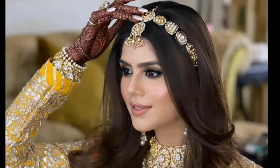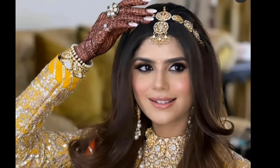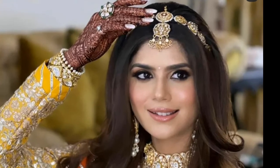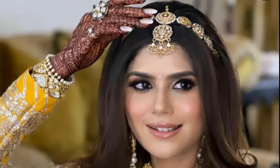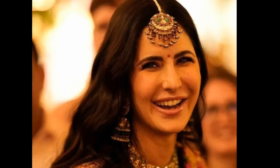First of all, let's talk about hair style with mangtika. In today's time there is a lot of trend, so if you want to go to wedding as a guest, try this type of hair style with mangtika, or you can try it with a normal mangtika.